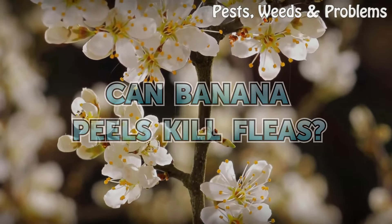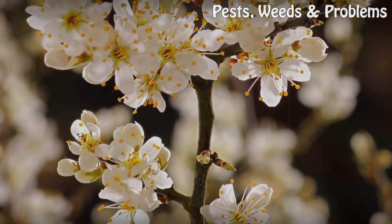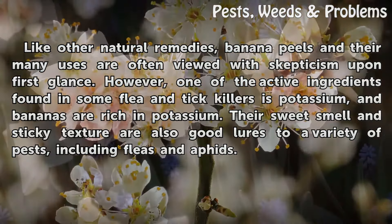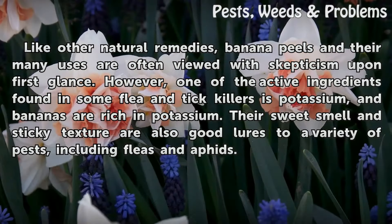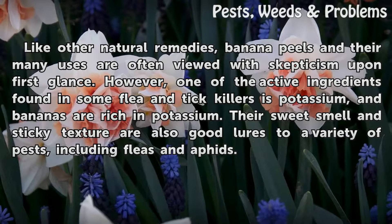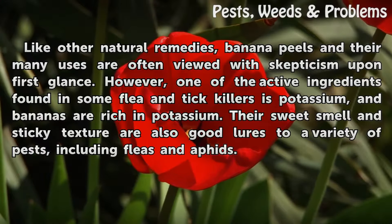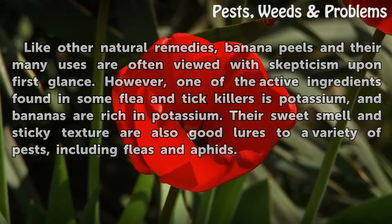Can banana peels kill fleas? Like other natural remedies, banana peels and their many uses are often viewed with skepticism upon first glance. However, one of the active ingredients found in some flea and tick killers is potassium, and bananas are rich in potassium. Their sweet smell and sticky texture are also good lures to a variety of pests, including fleas and aphids.